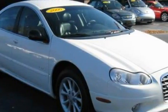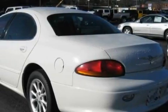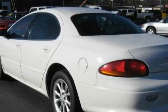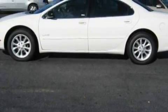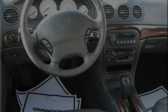This Chrysler's list of numerous features includes a heated driver's seat, memory seats, a premium audio system, a CD player, disc brakes with an anti-lock braking system, a traction control system, and this automobile has fewer than 115,000 miles on the odometer.